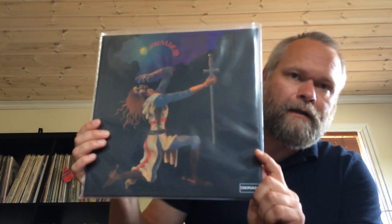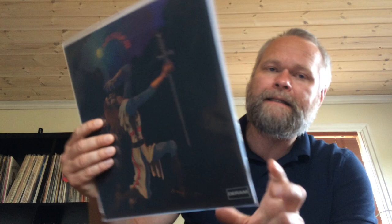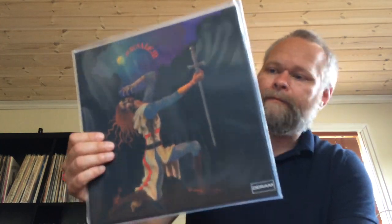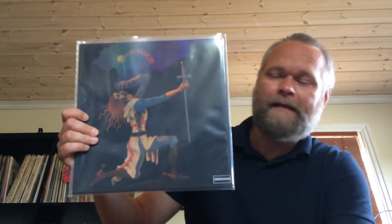I bought an unofficial reissue of Jerusalem — the one-album band produced by Ian Gillan, released on the Deram label. The originals are crazy expensive so this unofficial identical reissue suits me just fine. I don't think it's a great album — it's a good album — but I wouldn't want to shell out those big bucks for that one.